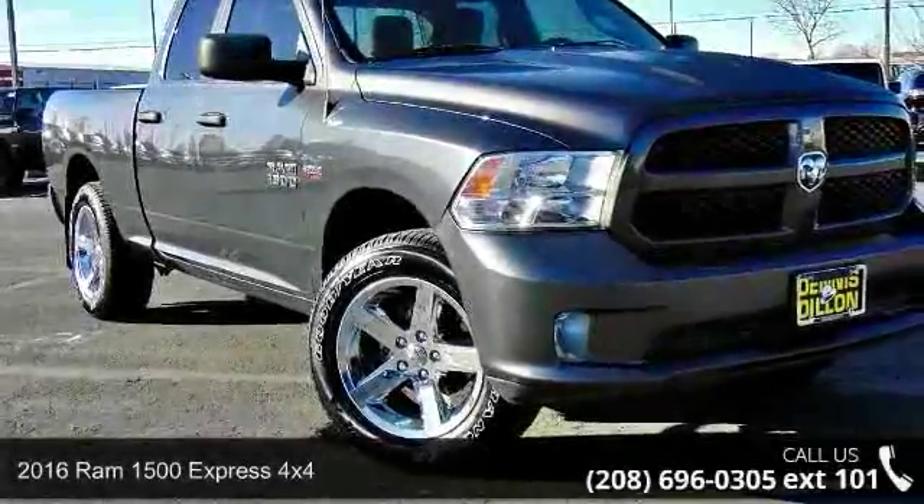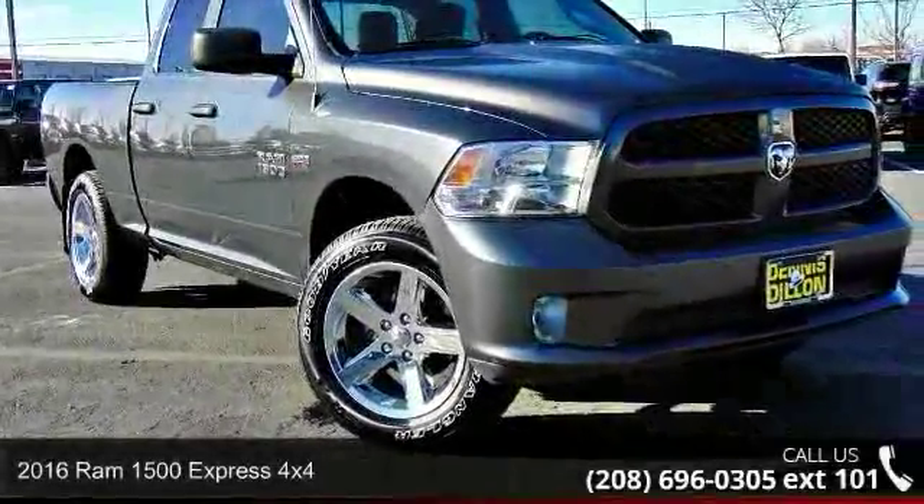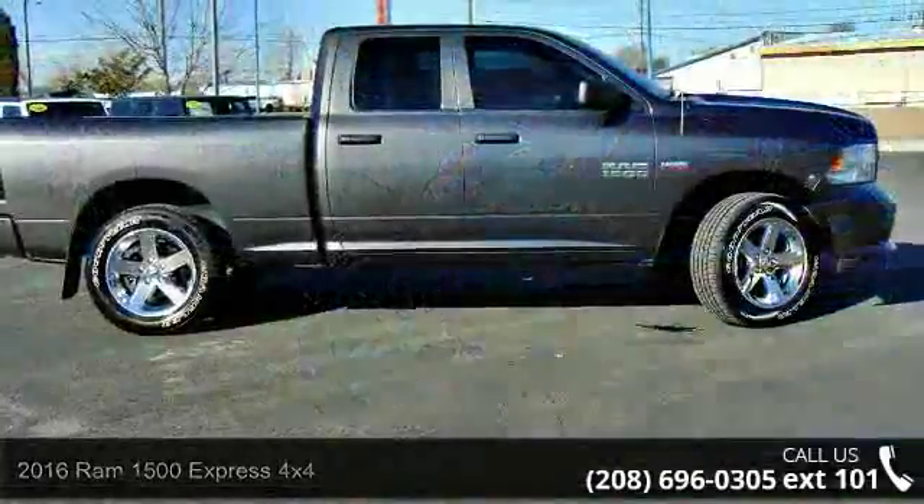Presenting the 2016 REM 1500. If you are looking for a first-rate auto, this one could be yours today.